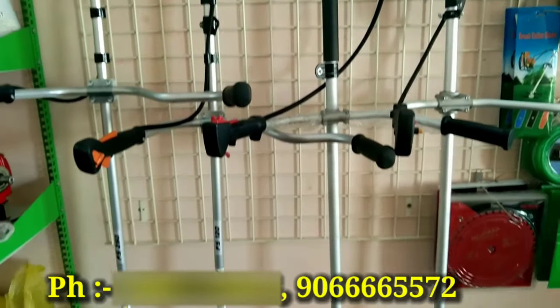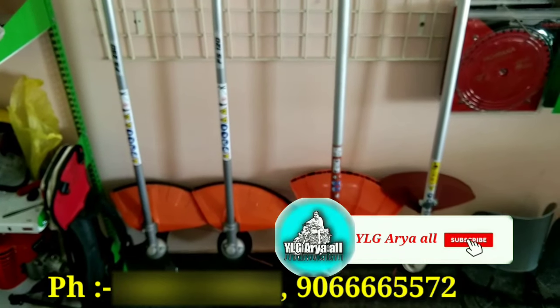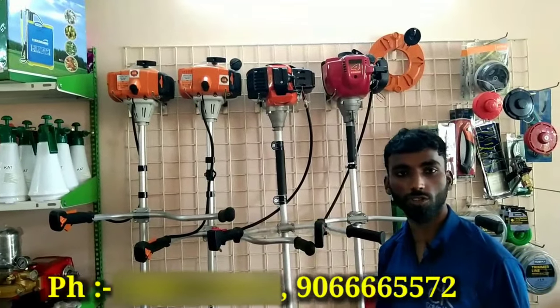In this video, we will get to know about brush cutters. Subscribe to our channel. We have two strokes and four strokes in the brush cutters.